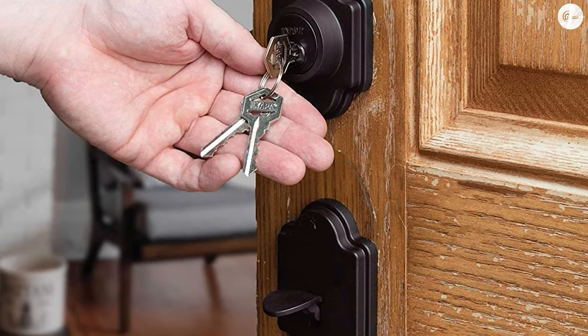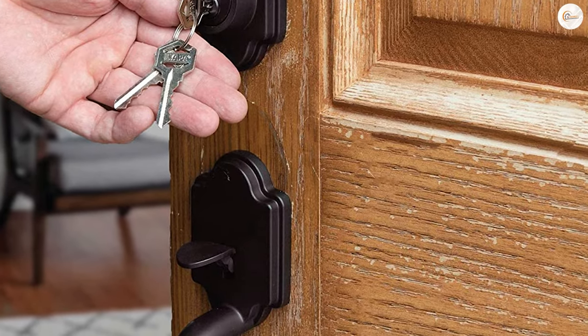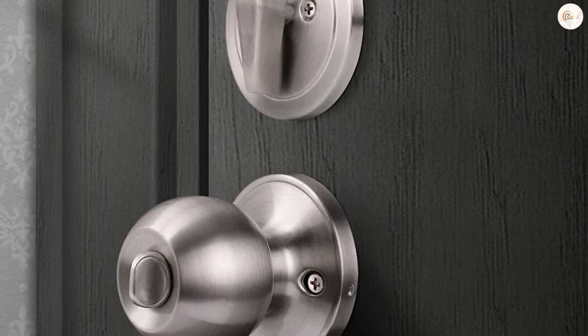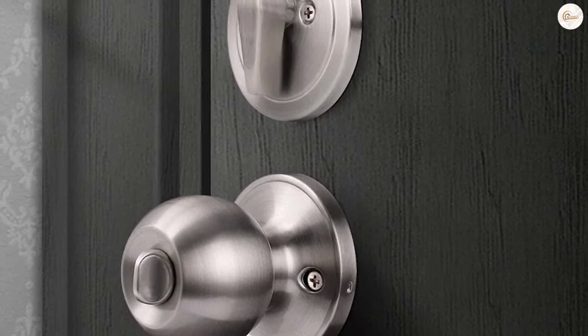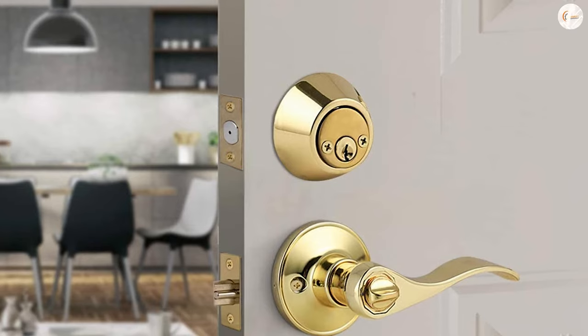Of course, these convenient deadbolts aren't without their downsides. Generally, single cylinder deadbolts are less secure than double cylinder options and could potentially allow easier access to the home for intruders in the know. Furthermore, they're easy for small children to use, which means children could get outside without anyone being aware.